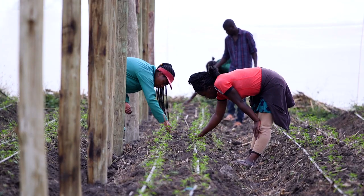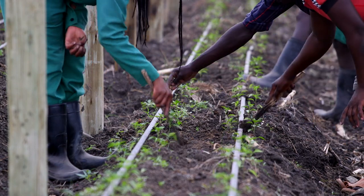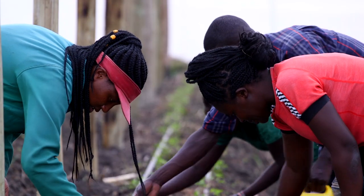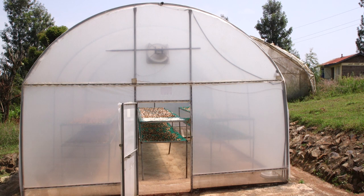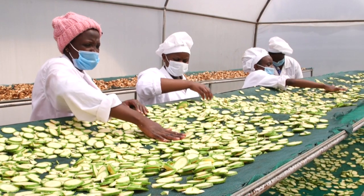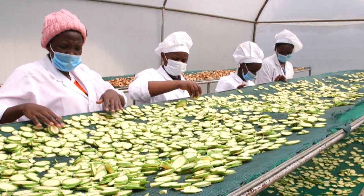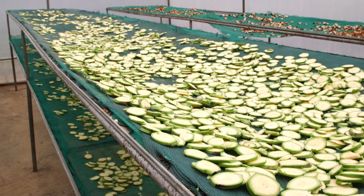Another benefit that our solutions have given to farmers is that they can grow and sell their perishable crops to the market by using our products such as the solar dryers, which remove moisture from the crop. So, for example, a farmer in an arid region such as Marsabit can bring their crops to an area like Nairobi and sell when the products are still fresh.